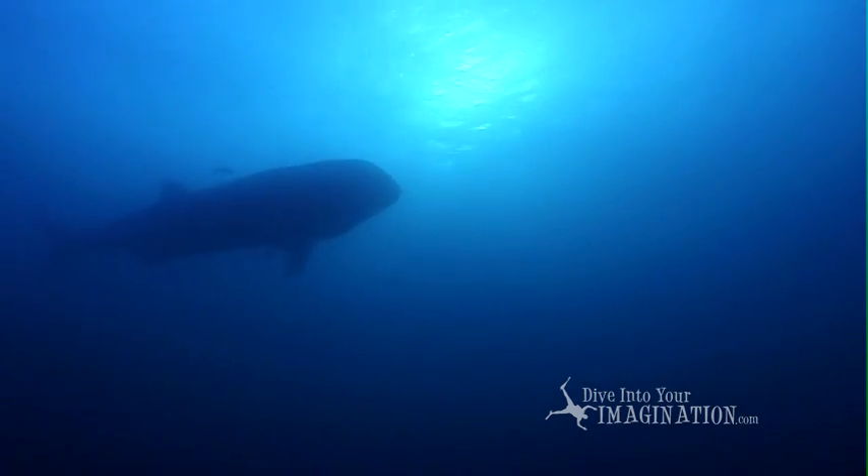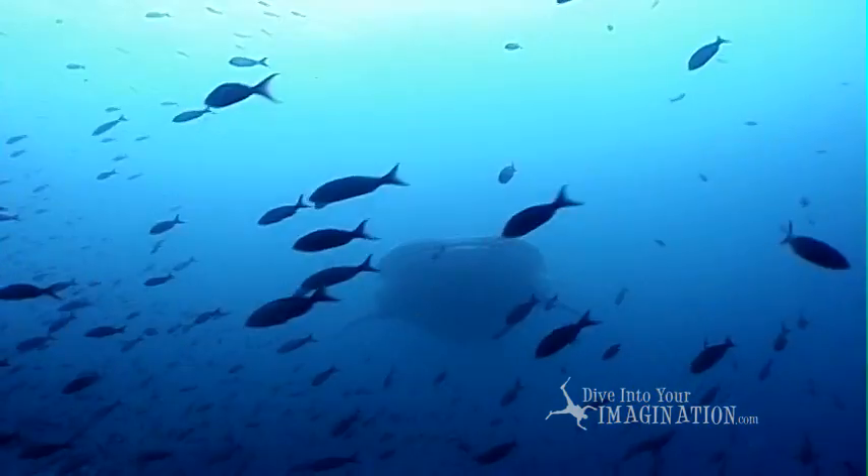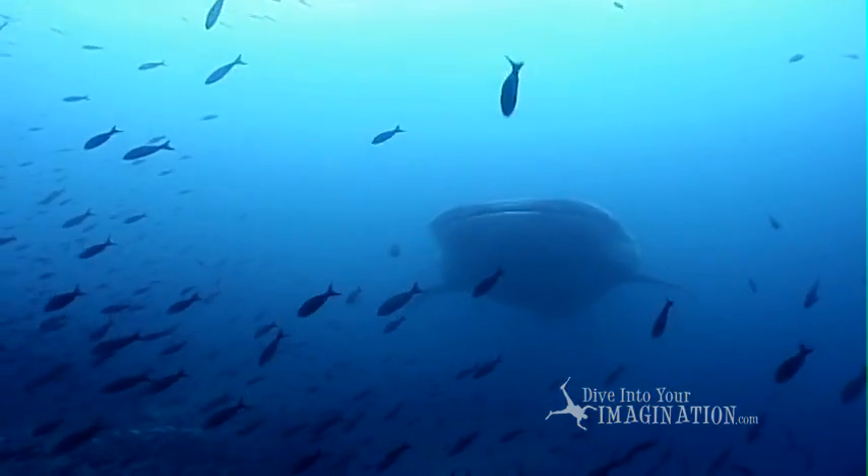Look into the blue, a shadow, a shape. What do you think you see?